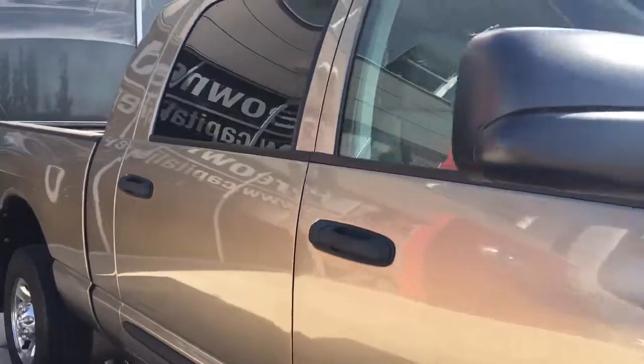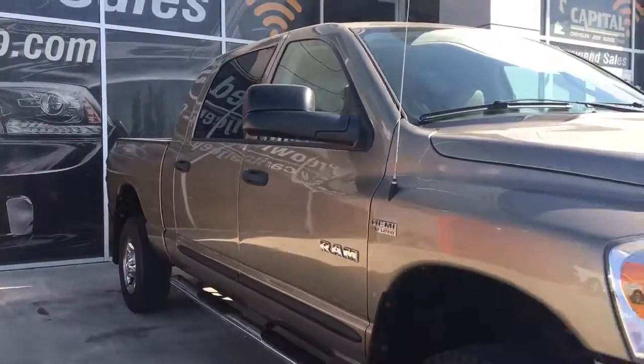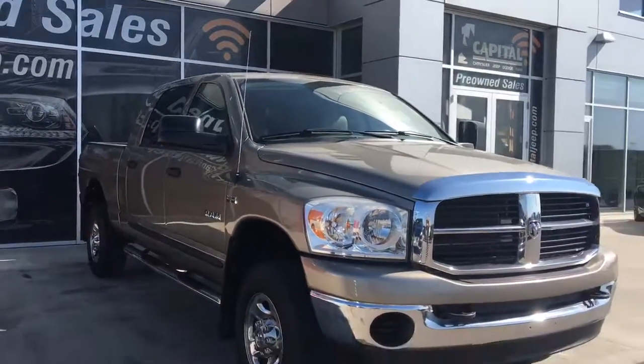So if you'd like to take this truck for a test drive, come on down to Capital Jeep, and hopefully we'll see you soon. Take care.